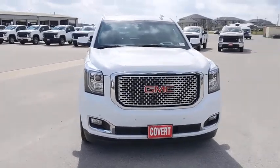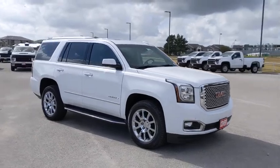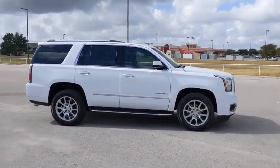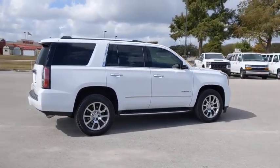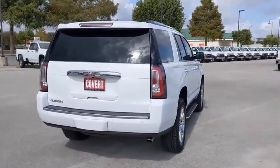Make a great choice today with the 2017 GMC Yukon. Peace of mind comes standard with GMC's powertrain warranty and Yukon's five-star frontal crash test rating. Boasting a Vortec engine with active fuel management and flex fuel, Yukon is agile and capable.